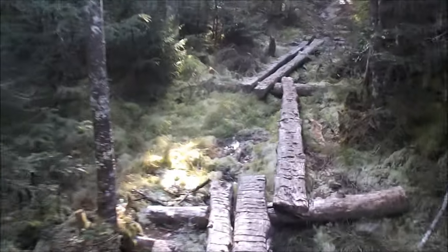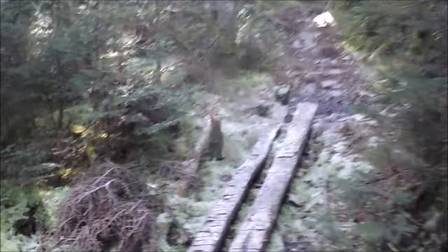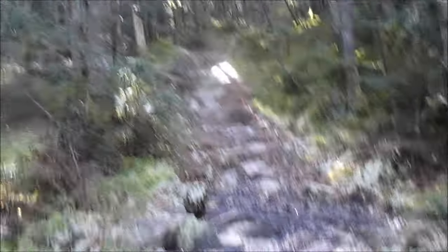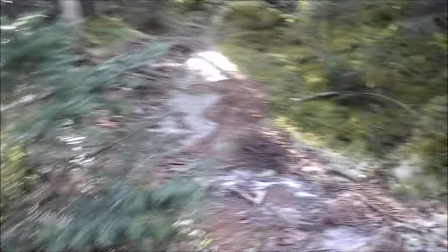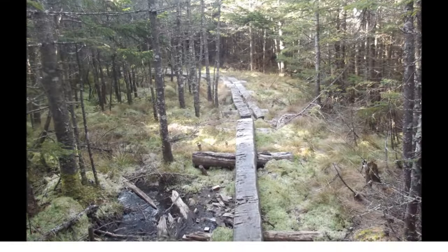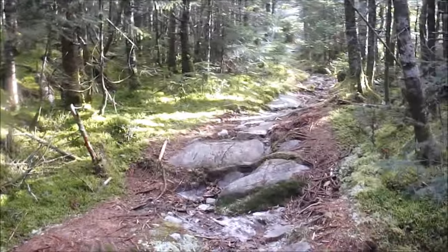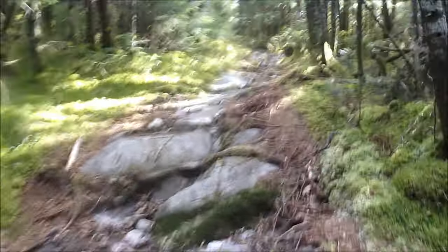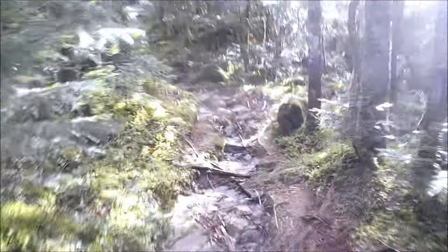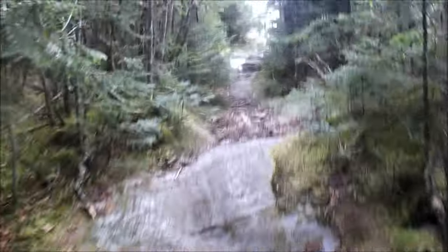Got some bog bridges right here. I can imagine these would be quite helpful in the summer and spring months, because I've heard that parts of this trail can get quite mucky. We've got to be getting close — the altimeter is saying we're basically almost there. Let's find out. Yes, we've made it! This is the junction with a little spur path that I believe goes to the summit.